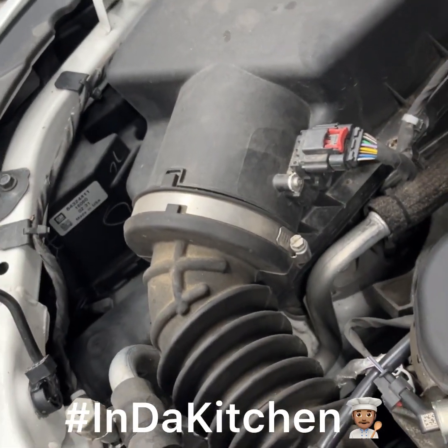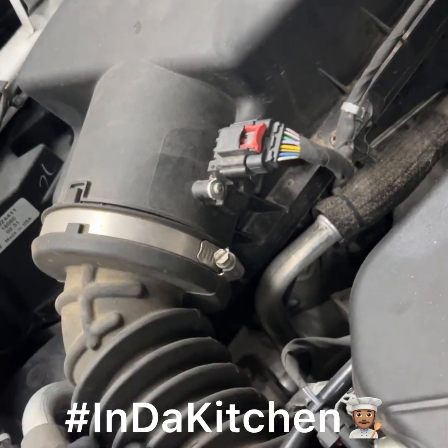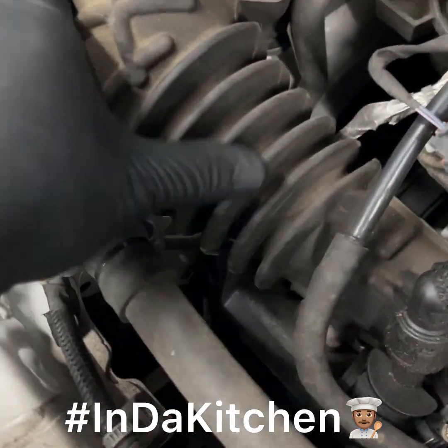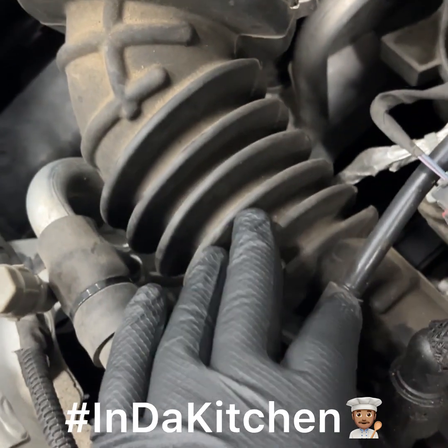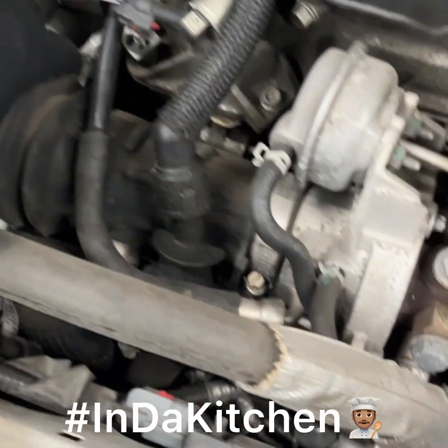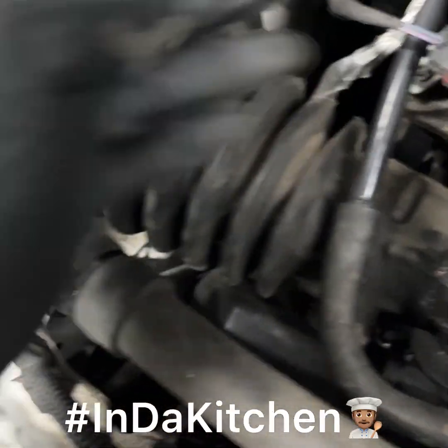So now I'm going to jump over to the mass airflow sensor. The mass airflow sensor sits right there on top and it's fairly easy to take off. But before that, let me just check that this ductwork doesn't have any cracks in it to allow any unmetered airflow. Just a quick look — I don't see any visible cracks.